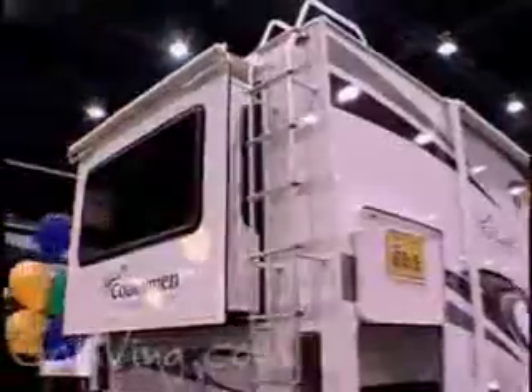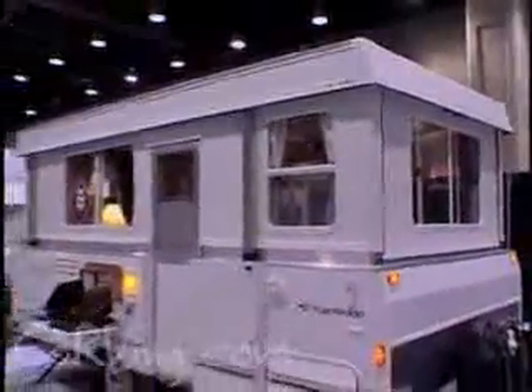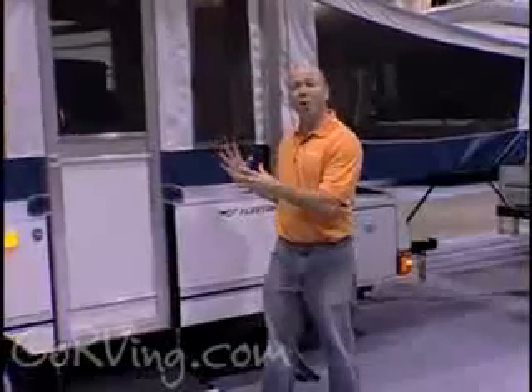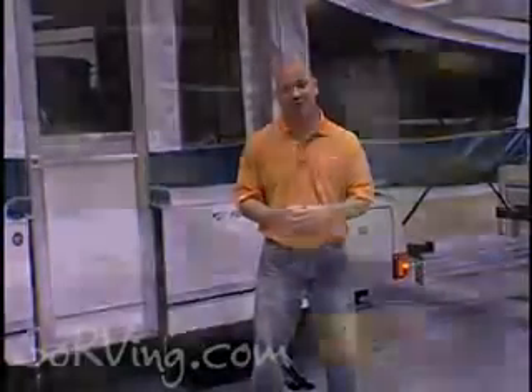One of the great things about the RV industry is the range of options available according to what you want and what you can afford. One of the most affordable options is a folding camping trailer. Increasingly, these are becoming more residential in the sense that they have hard-sided walls, larger refrigerators, dining inside and out. Some even come equipped with the means of storing your ATV. It's just another example of flexibility in the RV industry.